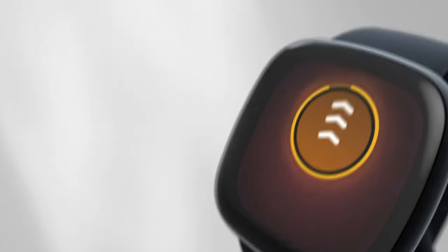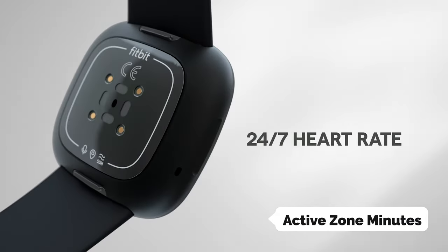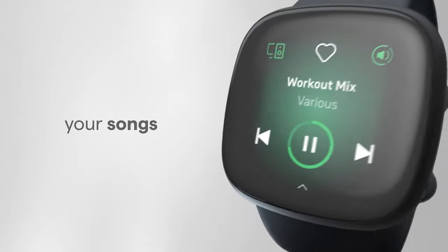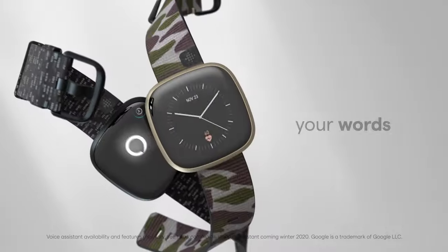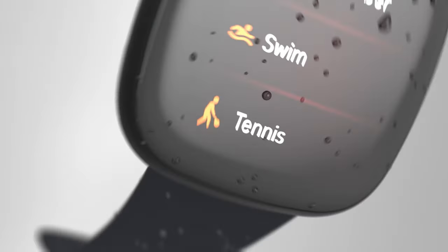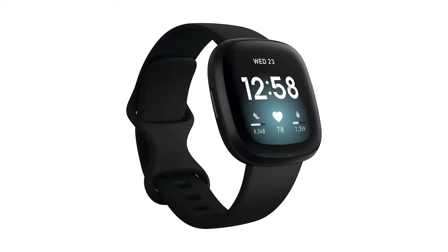The Versa 3's large, curvy screen is simply drool-worthy, and with Active Zone Minutes, working out becomes an exhilarating experience. It's like having a cheerleading squad in your pocket, encouraging you to burn fat, get your cardio in, and reach peak heart rate zones.